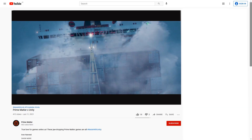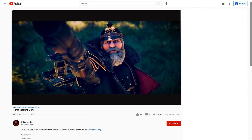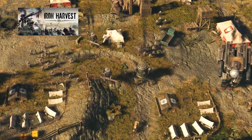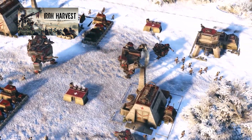During the Summer Game Fest show, an entire publisher was announced: Prime Matter. They showcased a bunch of games and even made a trailer specifically to highlight which ones were made with Unity. First is Iron Harvest, a classic RTS game set in an alternate reality in the 1920s, featuring tons of huge mechs and lots of units.